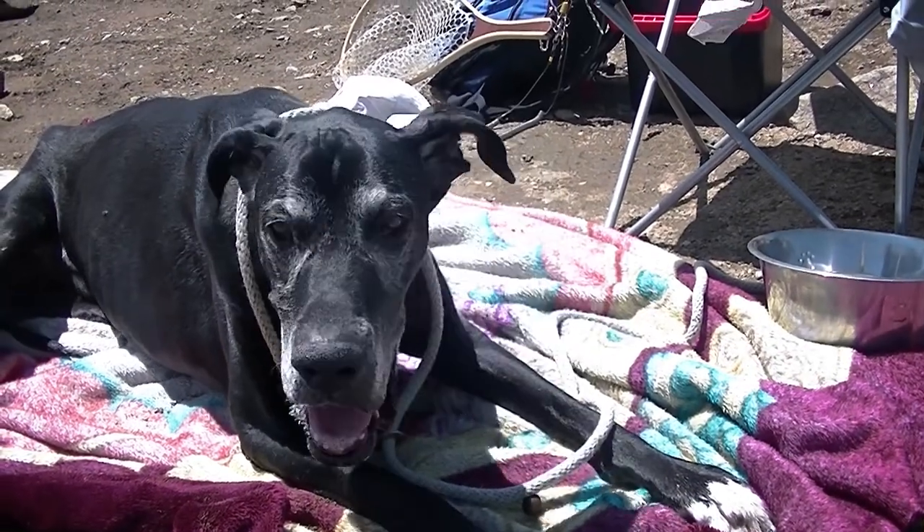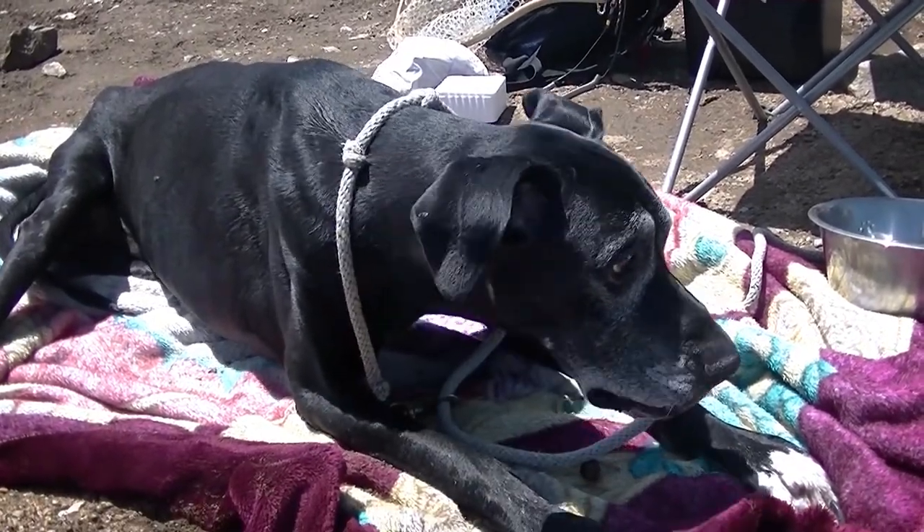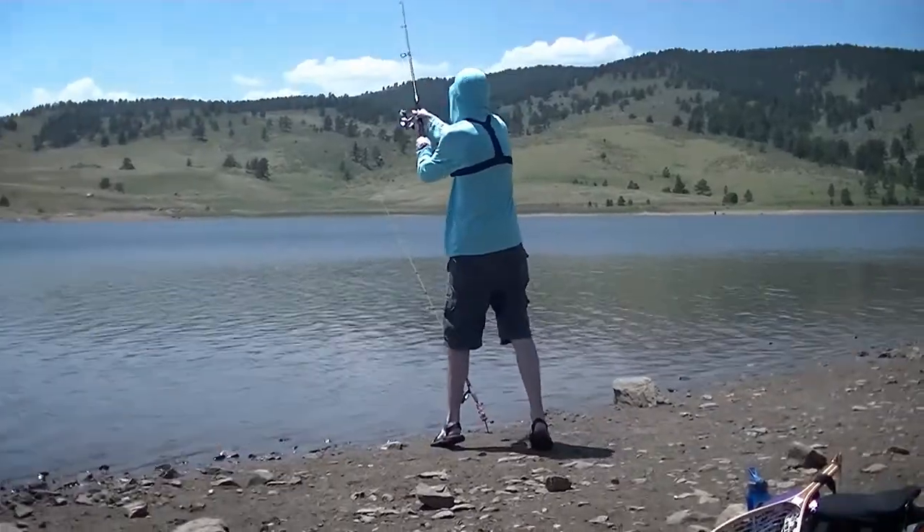Got Maximus here on the trip with us today. He decided he wanted to come fishing. I think he's fishing right there.